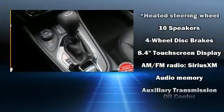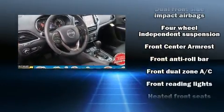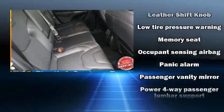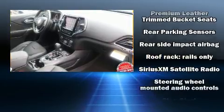Passengers are protected by various safety and security features including front and rear side impact airbags, traction control, anti-whiplash front head restraints, and four-wheel disc brakes with ABS. Various mechanical systems are monitored by electronic stability control, keeping you on your intended path.